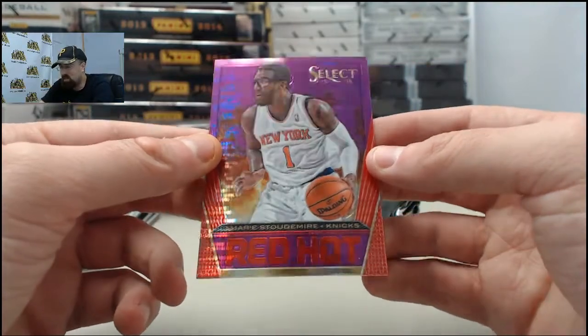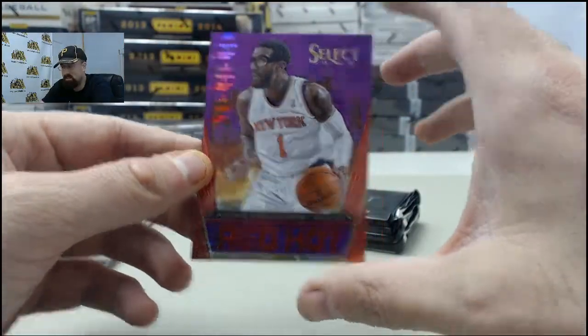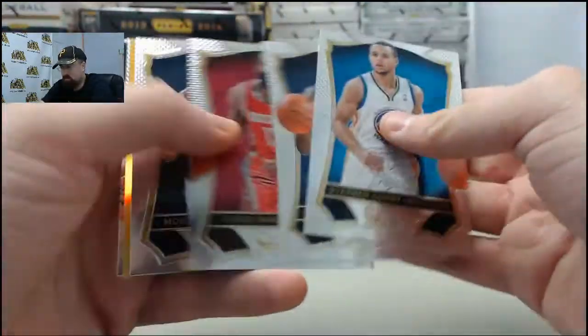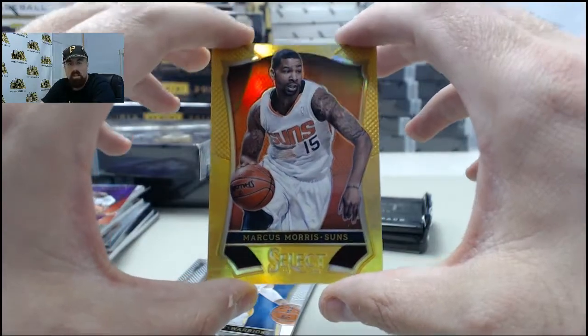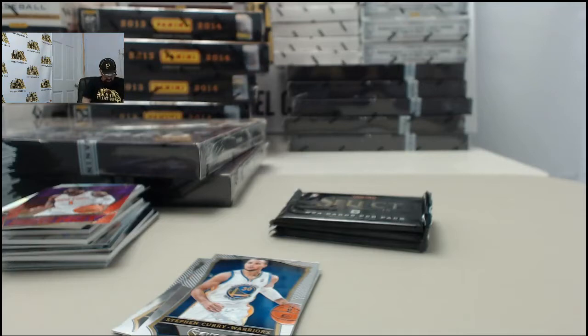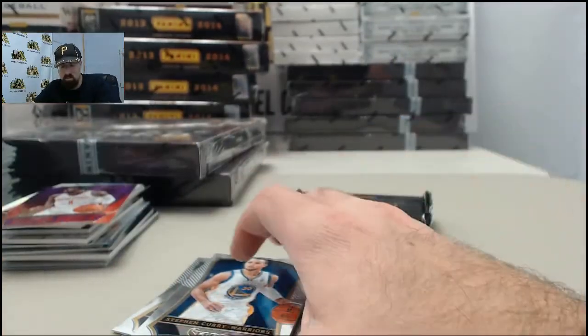We've got the Amare Stoudemire — this is the Red Hot. That is going to be the Prism Purple, number 24 of 99. And we've got another big hit — the second gold prism of the box. This is going to be Marcus Morris and it is going to be numbered 6 of 10. We'll get that one sleeved up for you. SPF is shooting the lights out here on the hits in this second box of Panini Select basketball — hit the finite one of one LaMarcus Aldridge, and now we've got two of the gold prisms: Marcus Morris and Tyreek Evans.